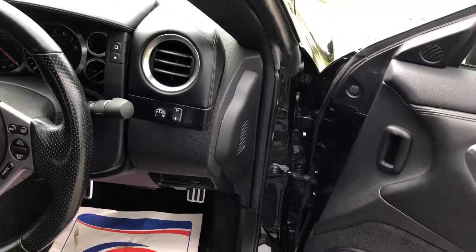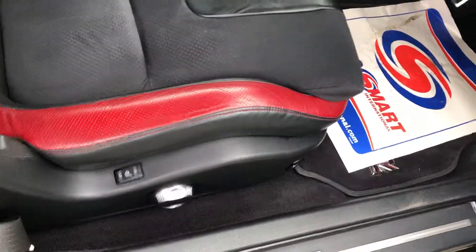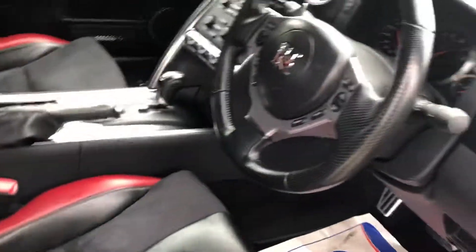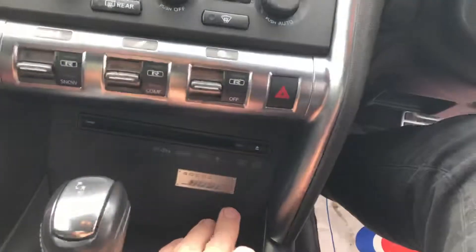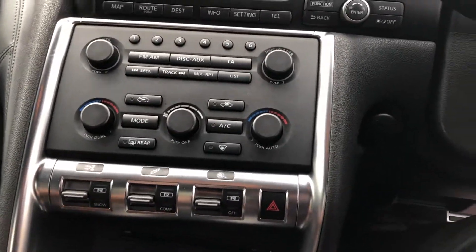Electric fog and mirrors, electric windows, heated seats, electric adjustment on the seats as well, conventional handbrake, cup holders, and the Bose sound system which is actually quite decent. It's got Bluetooth phone and Bluetooth media as well.